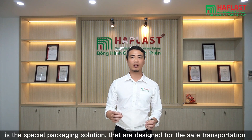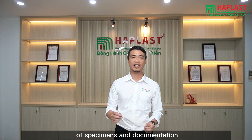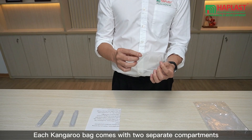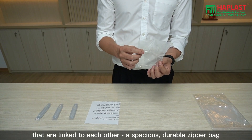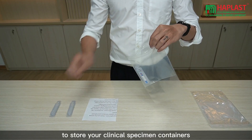It is a special packaging solution designed for the safe transportation of specimens and documentation. Each Kangoo bag comes with two separate compartments that are linked to each other — a spacious, durable zipper bag to store your clinical specimen containers.